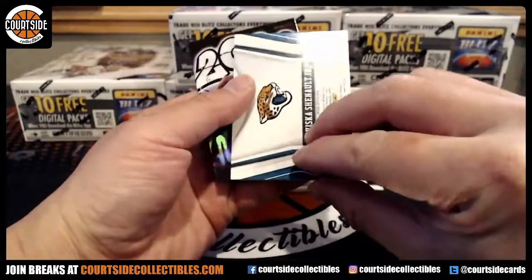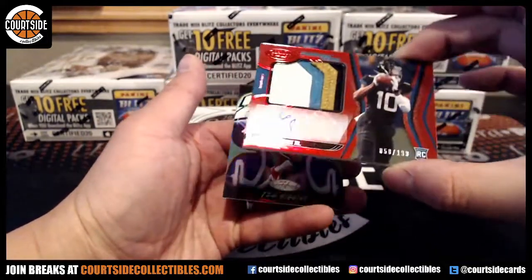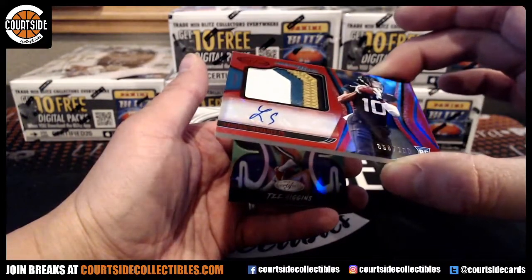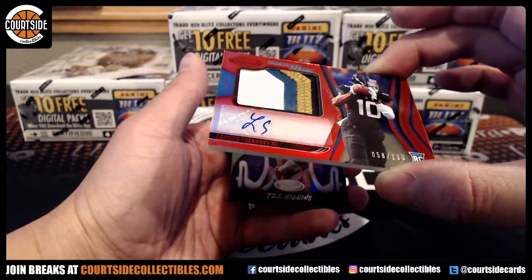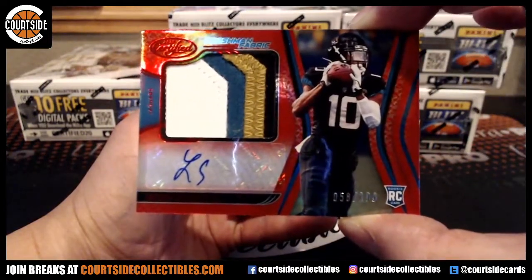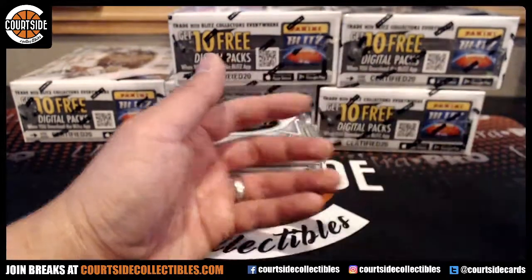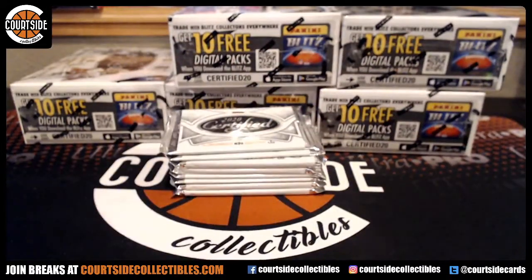And we got patch autograph at a $1.99 for the Jags. It's hard to read these. Shaynot Jr., four color prime, Jags is MSU 29. And we got Higgins for the Bengals. That is going to go spot number H.